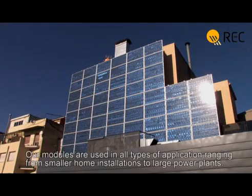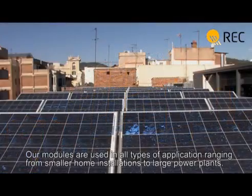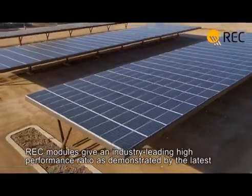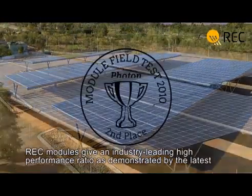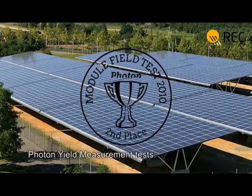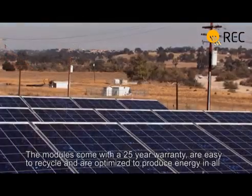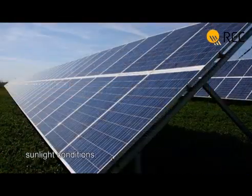The modules are packed in a protective wrapping and are now ready to be shipped and installed. Our modules are used in all types of applications, ranging from smaller home installations to large power plants. REC modules give an industry-leading high performance ratio, as demonstrated by the latest photon yield measurement tests. The modules come with a 25-year warranty, are easy to recycle, and are optimised to produce energy in all sunlight conditions.